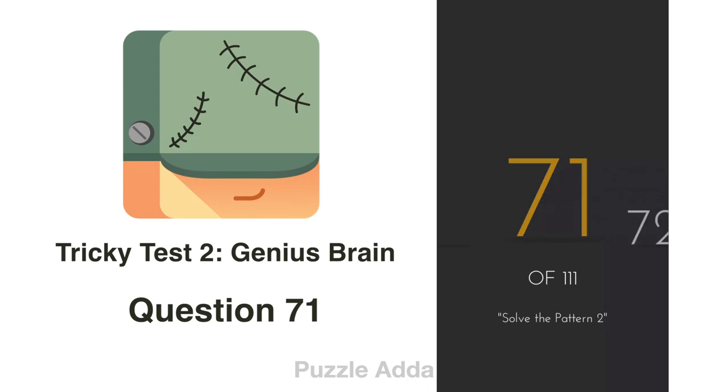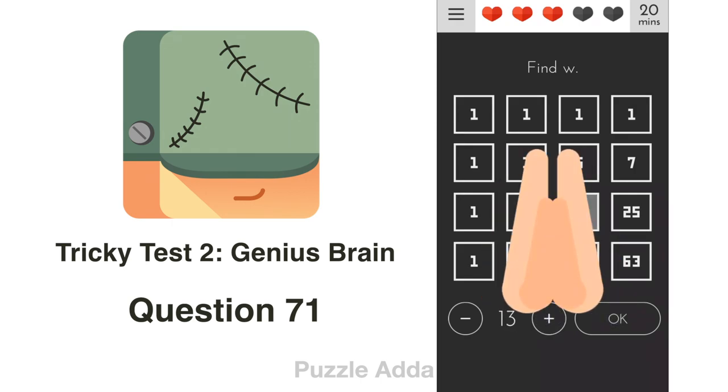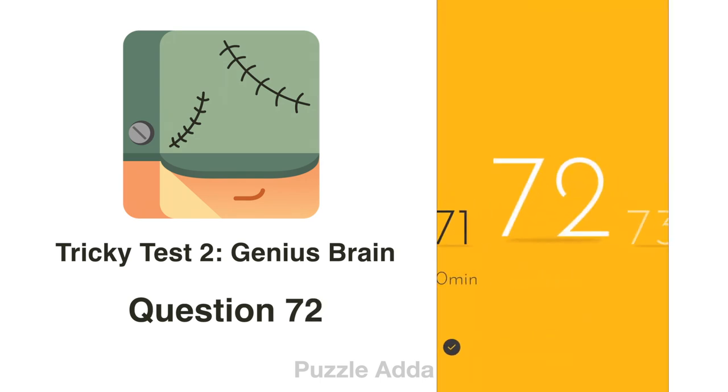Question 71: Find W. The pattern is to add three numbers to get the value of the fourth. Like 1+1+1=3 and 5+1+1=7. So 5+3+5 = 13. The answer is 13.